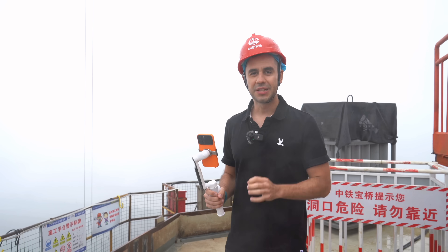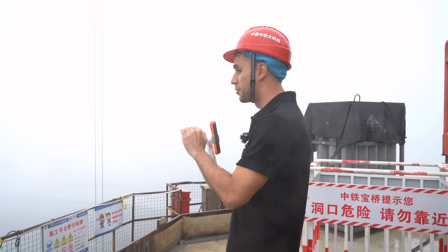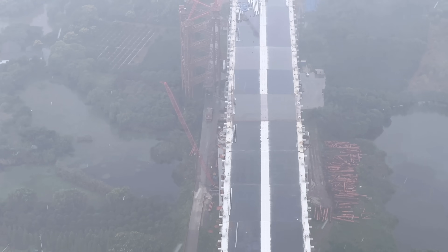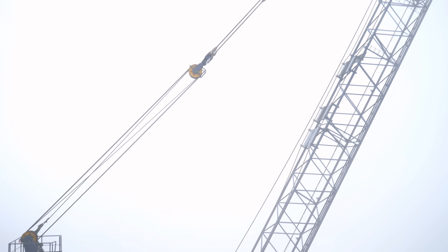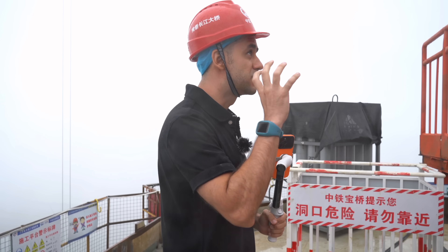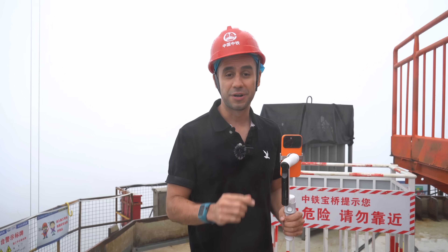It's not until you reach a point like this — the highest point of this tower — that you realize the magnitude of these kinds of projects. You can see from here — not too much right now because it's raining and a little bit foggy — but you can kind of tell the distances and all the areas that this bridge is covering. You can also see the huge cranes they're using to build this bridge. Some technologies needed to be created or adapted to this kind of bridge because of the dimensions, the altitude, and the distances this bridge needs to cover. So innovation is again a key word for this project.